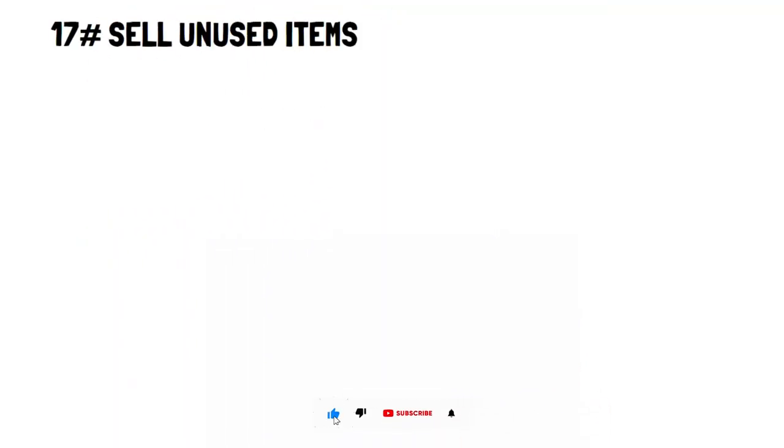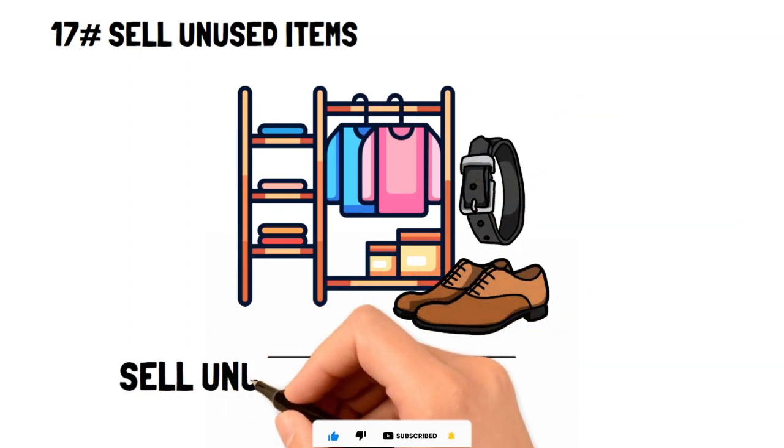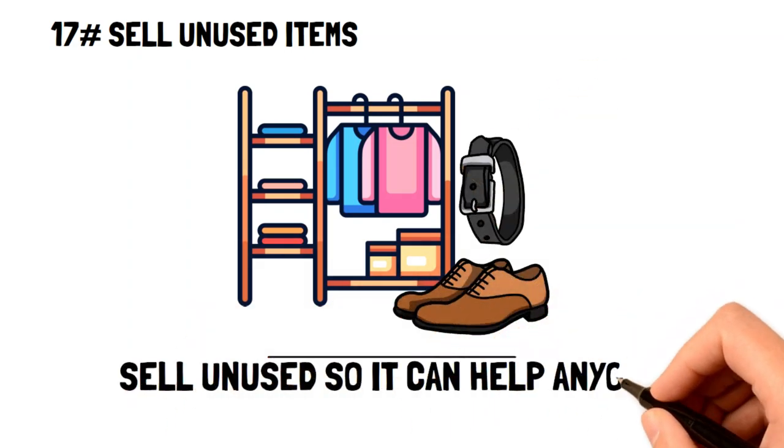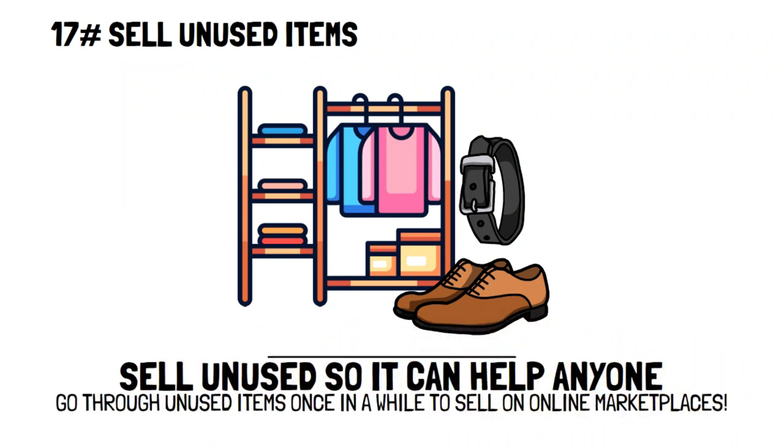Sell unused items. It's normal to have items that hang around your house collecting dust. But even though they may no longer be of use to you, they can be to someone else. Once in a while, going through your unused items and selling them through an online marketplace can be a great way to give you a few extra dollars.